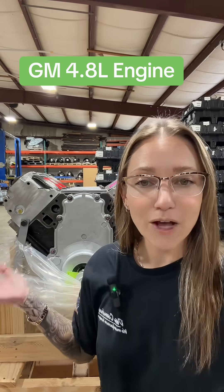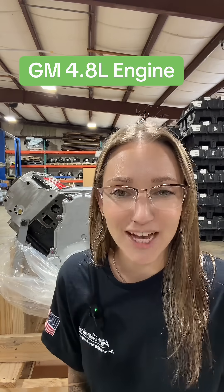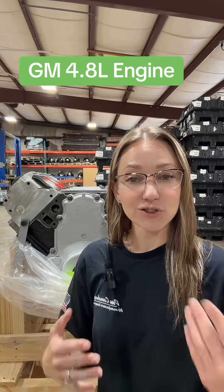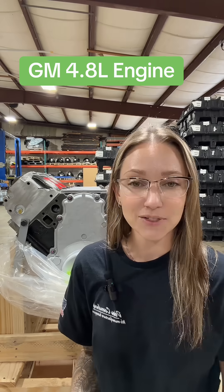This is one of our more well-known and heavily favored V8 engines from GM. This is a 4.8 liter V8. These powered a lot of trucks, SUVs, and vans from 1999 all the way up until 2007.